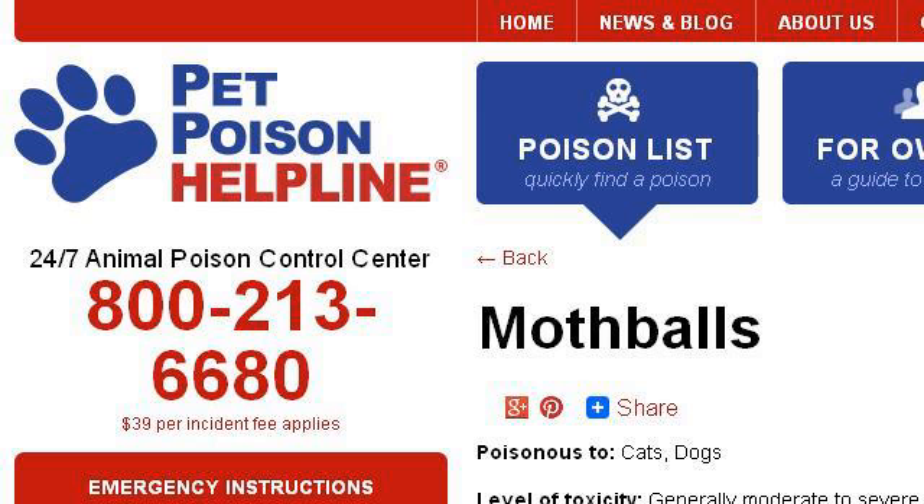The most helpful site to learn about camphor toxicity in cats is www.petpoisonhelpline.com. See the page titled Mothballs and Cats, Mothballs and Dogs, Mothball Toxicity. Here's the link.